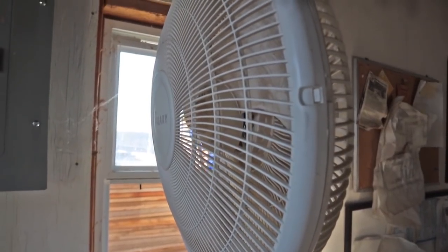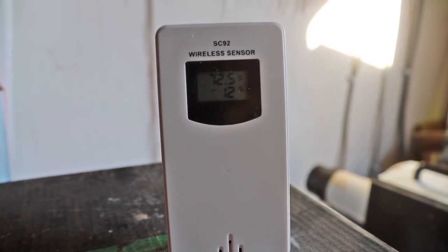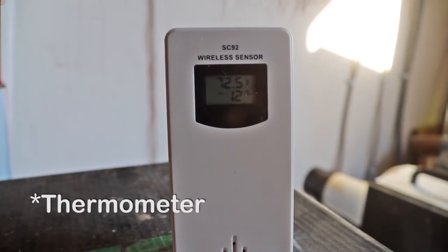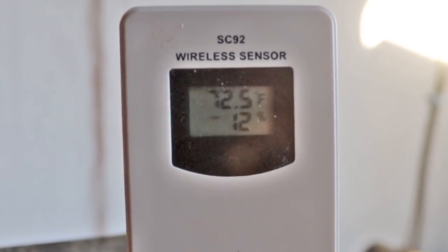I've got a little fan pointed directly at the inverters, hopefully to carry some of that heat away. I've also added a wireless thermostat — the sensor is in the shed, and the main reading panel is in the RV — so I can keep checking the temperature in there and monitor the situation. In the coolest part of the morning it got to 70 degrees inside the shed, but it's going to heat up quick. I'll take you along as things heat up and we'll keep an eye on it together.